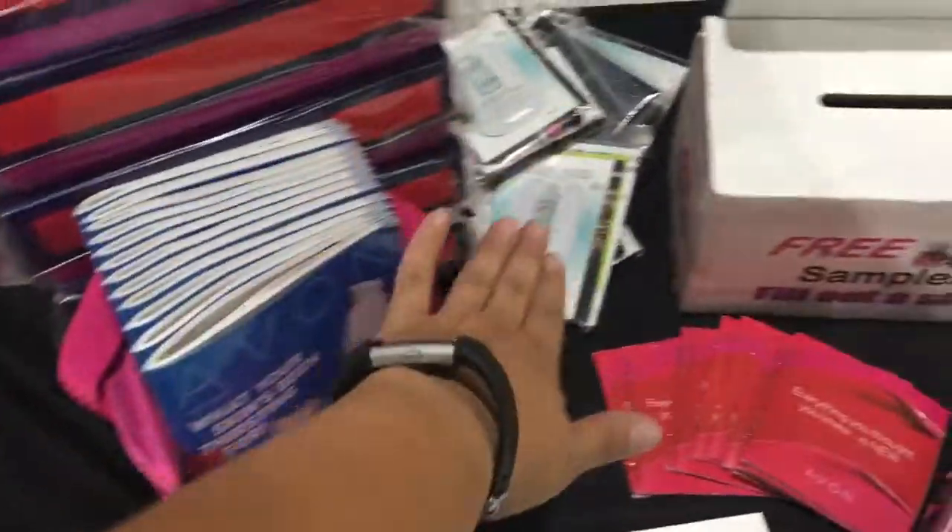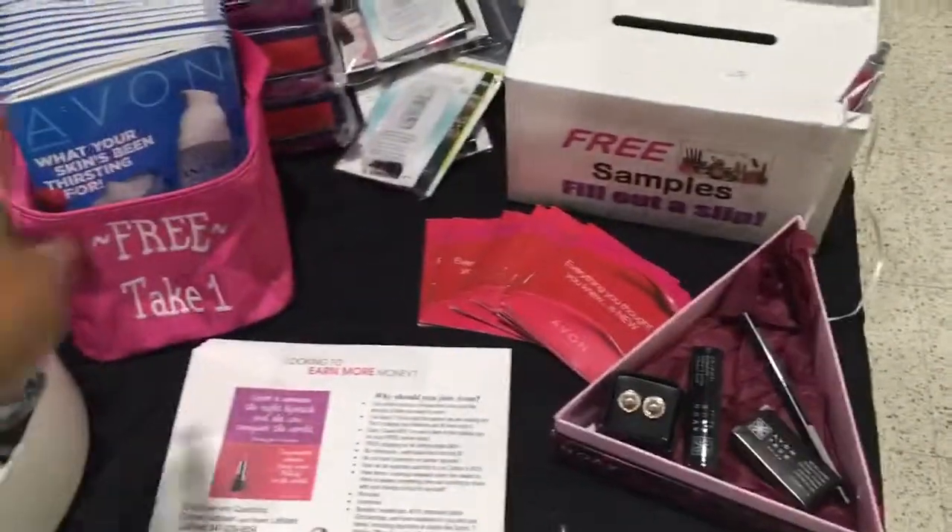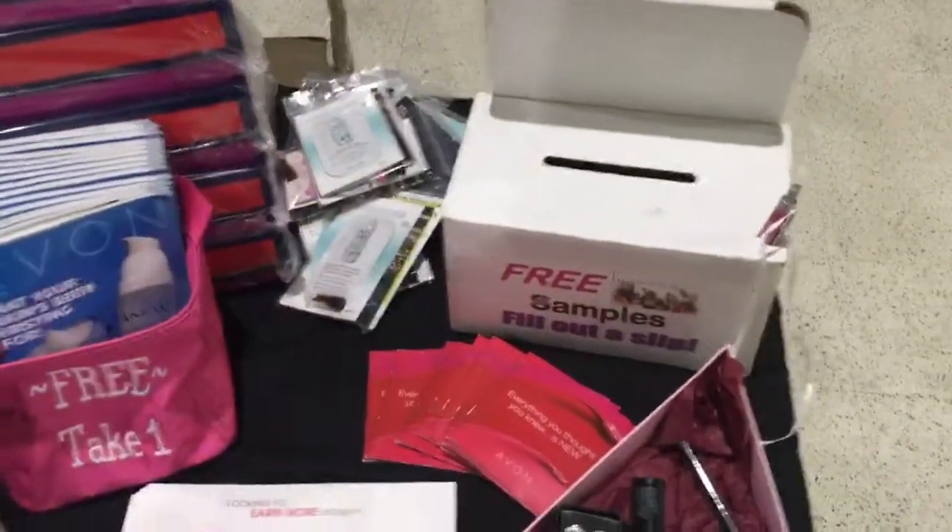And I have my catalogs here, and I have sample bags. If they fill out a form, they get a sample bag. They can take a catalog — that's fine — but I won't put out any samples until I get the information.